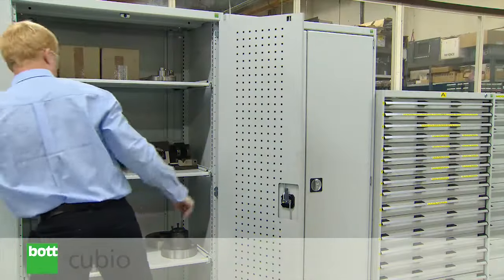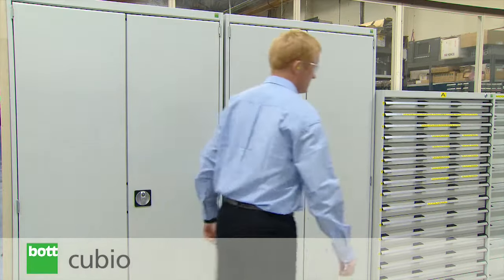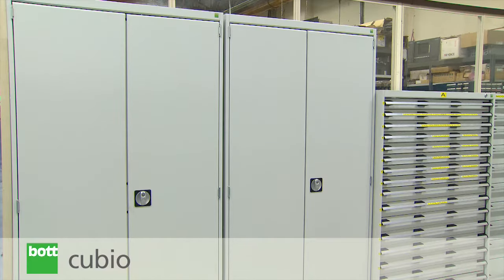The integrated nature of the Cubio range allows cupboards to be combined with other products as part of a comprehensive and expandable system.